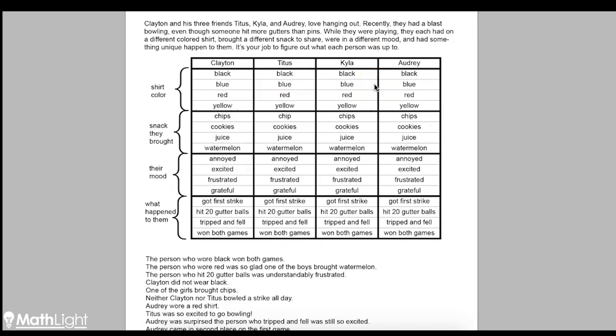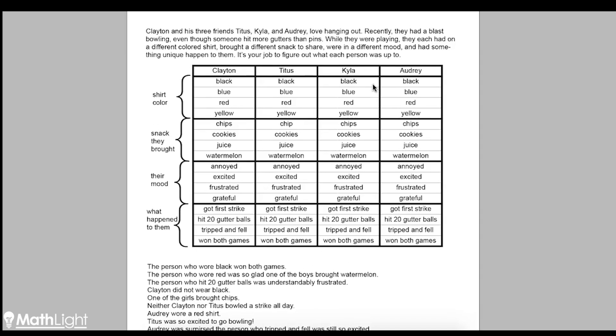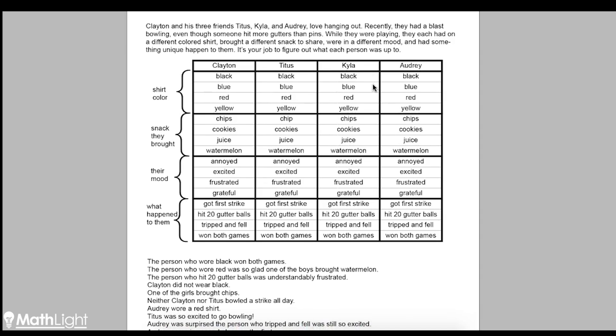The key to these logic puzzles is not to guess. Do not try to guess. If you try to guess, you're really going to create a mess and it's going to be really hard to solve. What you want to do instead is look for things that you know for sure — either something you know for sure is true, or something you know for sure it's not. If you know it's not, you can cross out that possibility. If you know it is, you can circle it or highlight it. I'm going to work through this one and talk out loud so you can see how to work these puzzles.